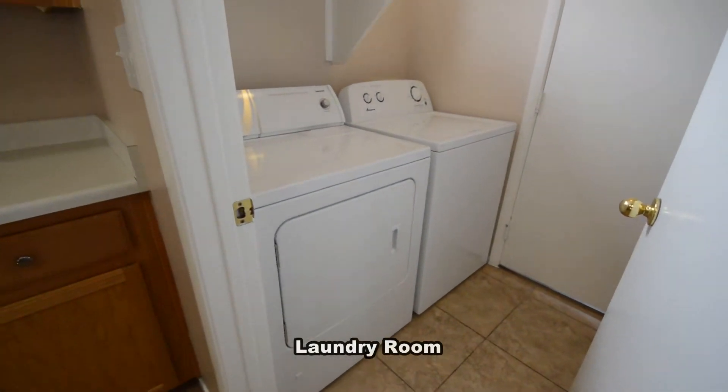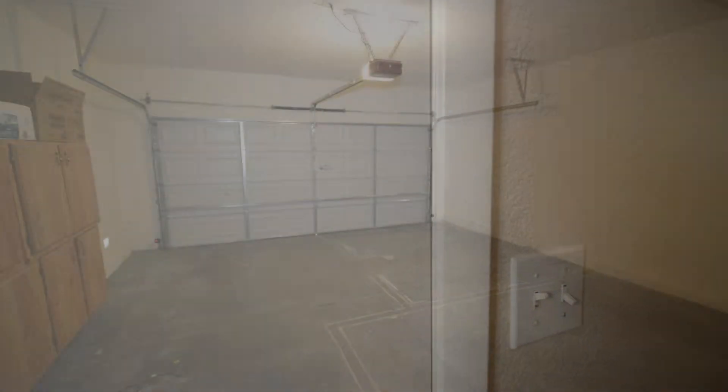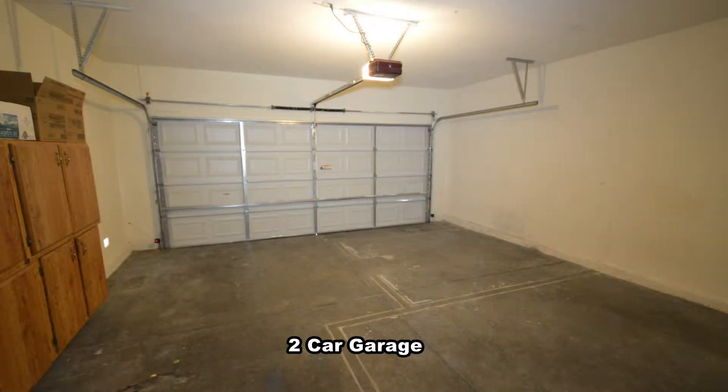The laundry room is downstairs and has a washer and dryer included in the rent. The attached two-car garage has an auto door opener and direct entry to the home.